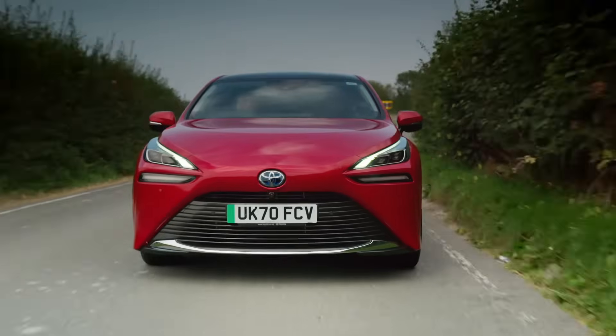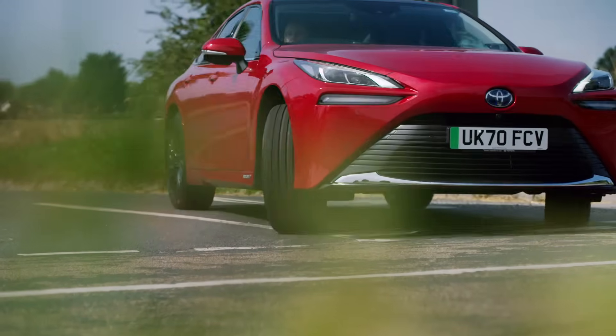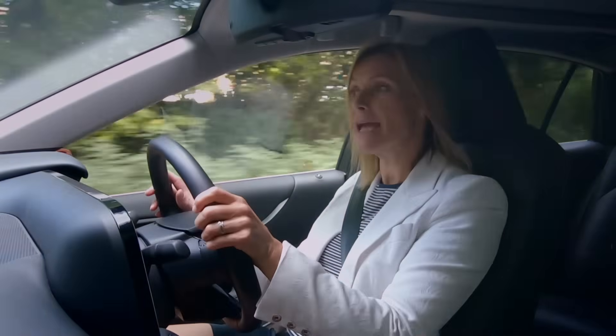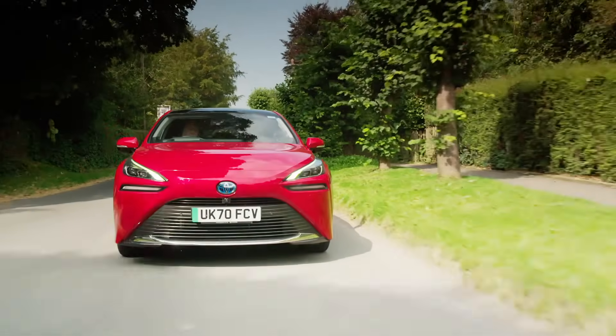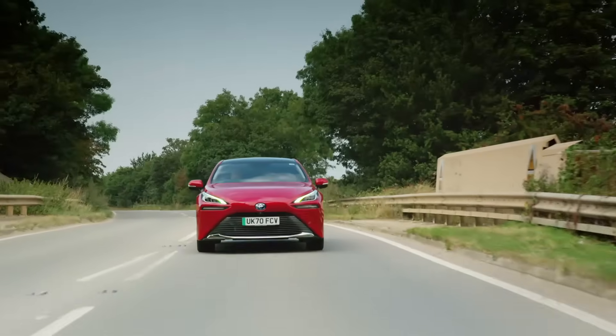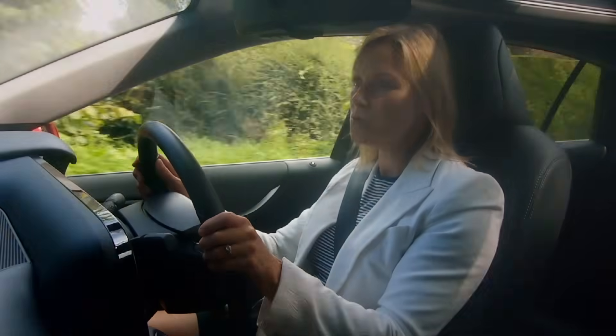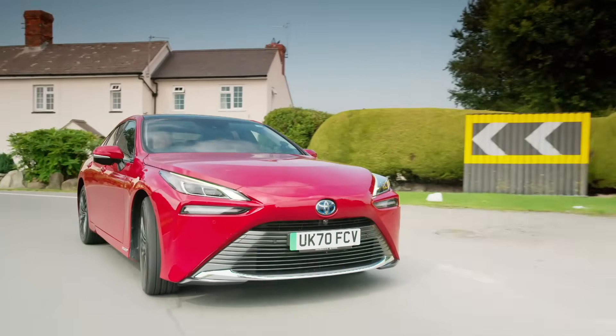However, while the Mirai might have a sporty, low-slung shape, it's no racing machine. It's quite big — almost five metres in length. To put that into perspective, the average UK parking space is 4.8 metres. The Mirai tips the scales at nearly two tonnes, which is about 300 kilos more than a petrol BMW 5 Series. The hydrogen cell produces the equivalent of a disappointingly low 182 horsepower, and even with a little battery booster pack, 0-62 happens in nine seconds — notably slower than a 5 Series.